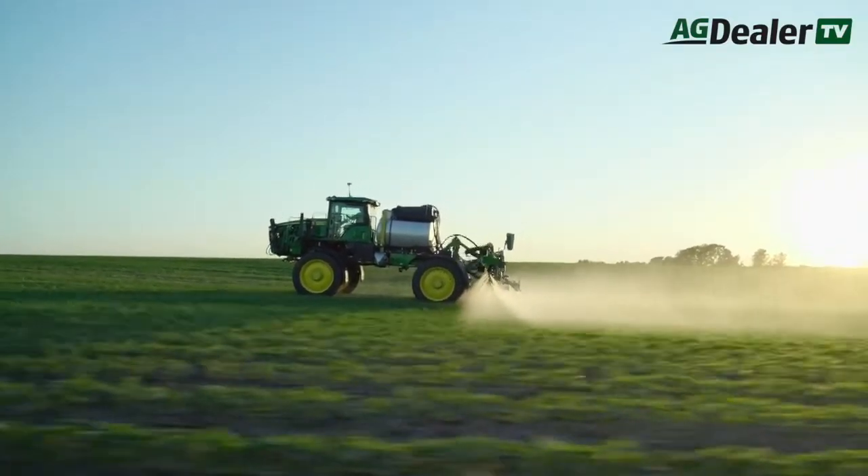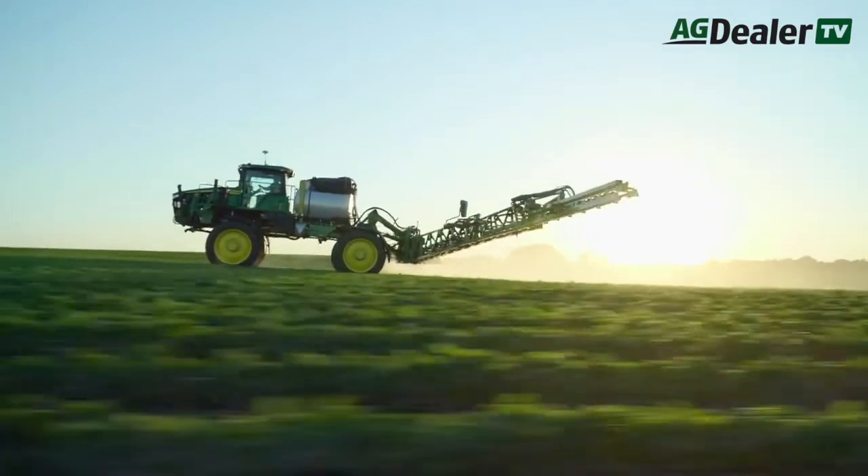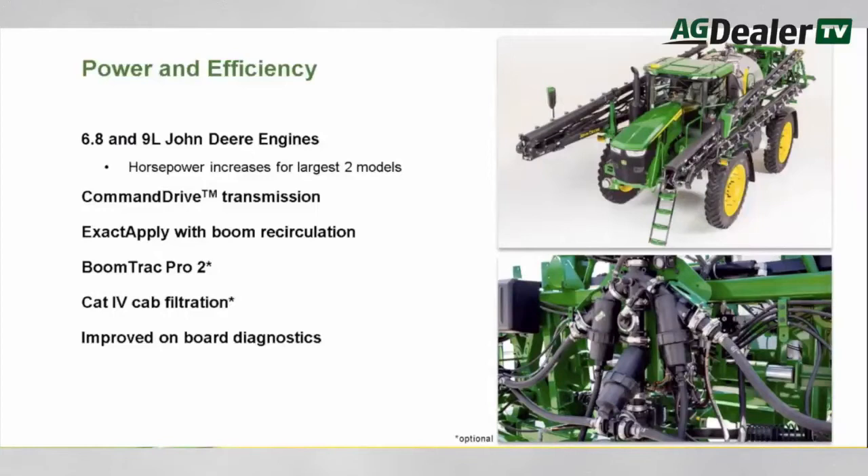When it comes to power, Deere will continue to use the same 6.8 liter Powertech diesel in the smallest model, the 408R, which puts out 280 horsepower. That will give it a 32 kilometer per hour maximum working speed and 48 kilometers per hour on the road.